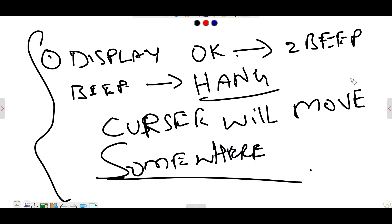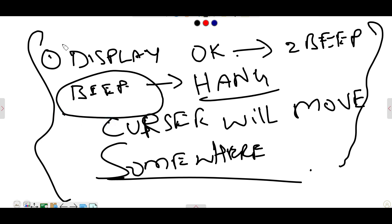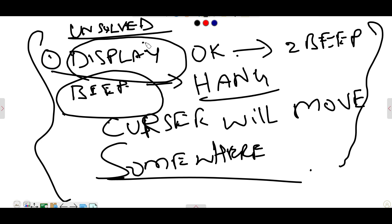So this is the condition when two beeps will happen. Now I am going to tell you this kind of issue is unsolved at present. A solution will be there but it is unsolved. You know why? You are getting display, it is working perfectly, then also you will get the beep.